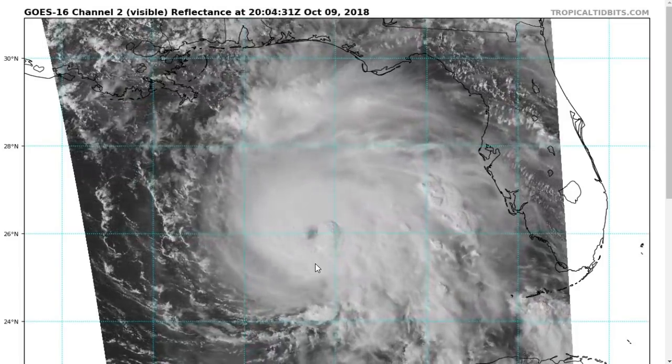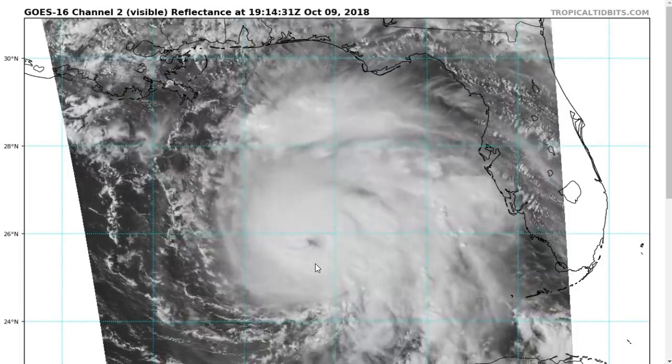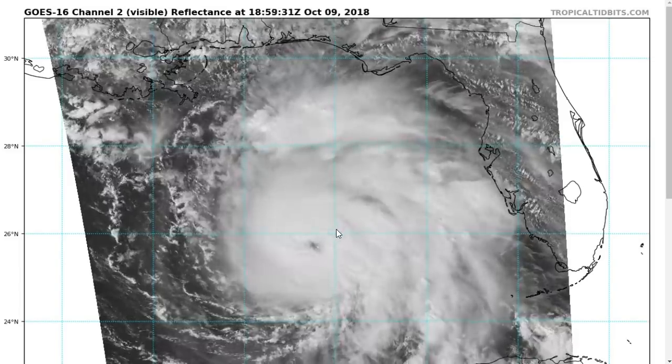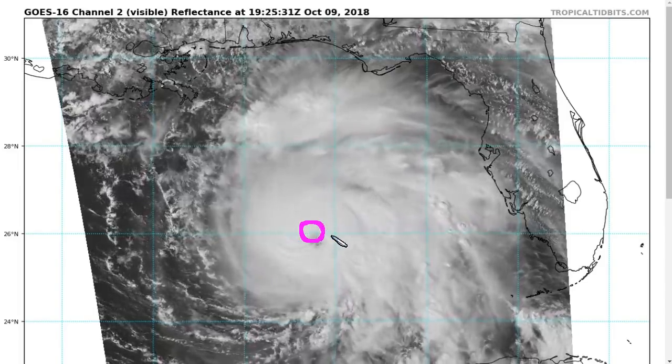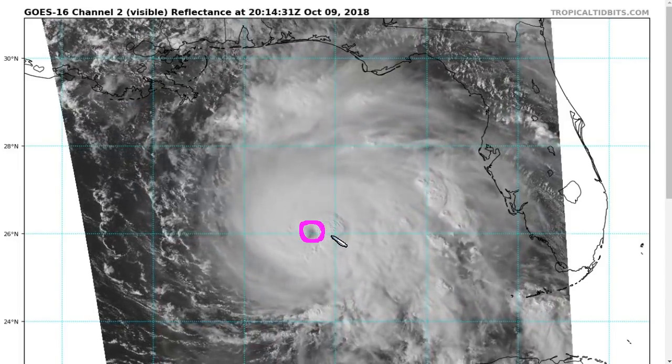To this point, Michael has been unable to wrap those convective bursts around to the southern side and complete a solid eye wall all the way around. But this has been intensifying steadily regardless, as these convective bursts are strong and are releasing a lot of heat, warming the eye, causing pressure falls, and therefore strengthening the circulation.